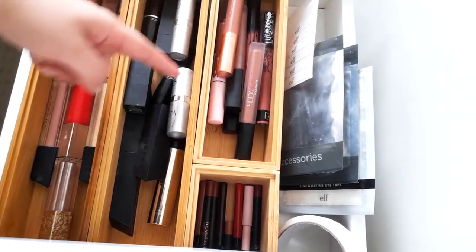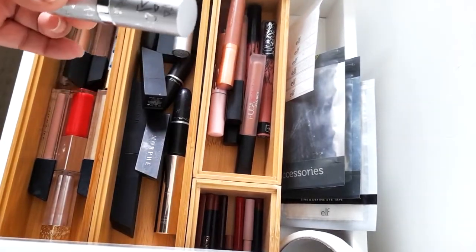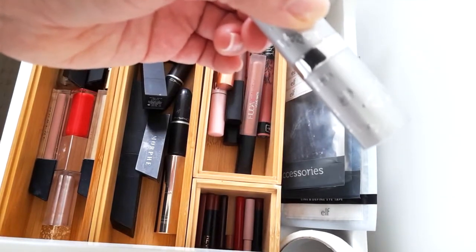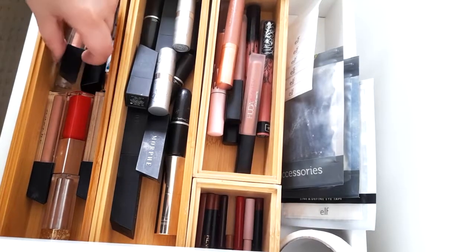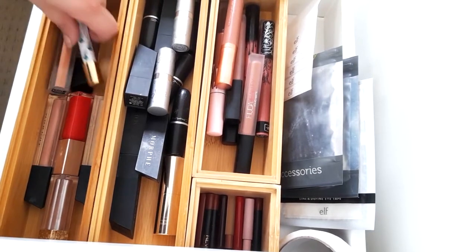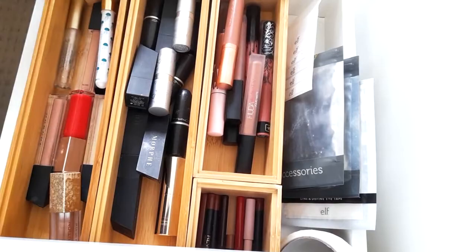In here we have lipsticks: Morphe, MAC, Becca, and a really nice lipstick balm. Over here we also have lipsticks and lip glosses: Morphe, Too Faced, Tarte, Fenty, and Makeup Revolution.